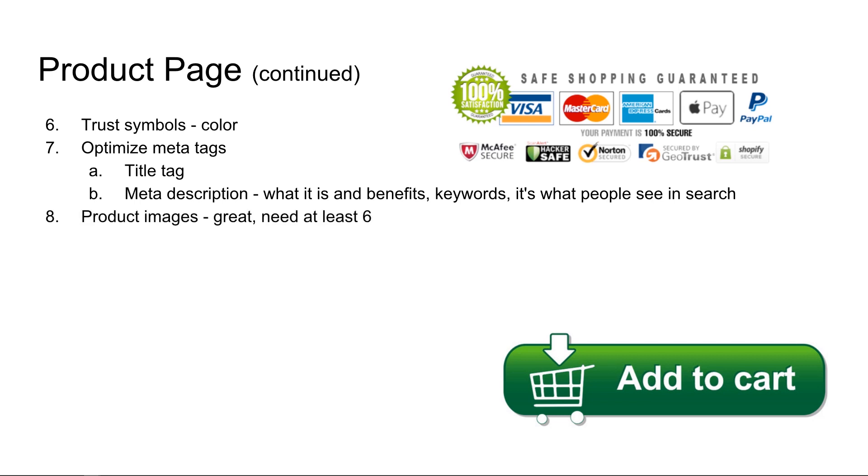Number eight: product images. These product images need to be awesome. You need to have at least six pictures. I would go more if you can, but don't put two mediocre pictures up there — certainly not pictures that are from Alibaba or something along those lines. Number nine: product description. Put your product description in bullet points and you want each of these short bullet points to be talking in a selling manner — not so technical and analytical, but use words like "awesome," "great," feature-rich things like that.